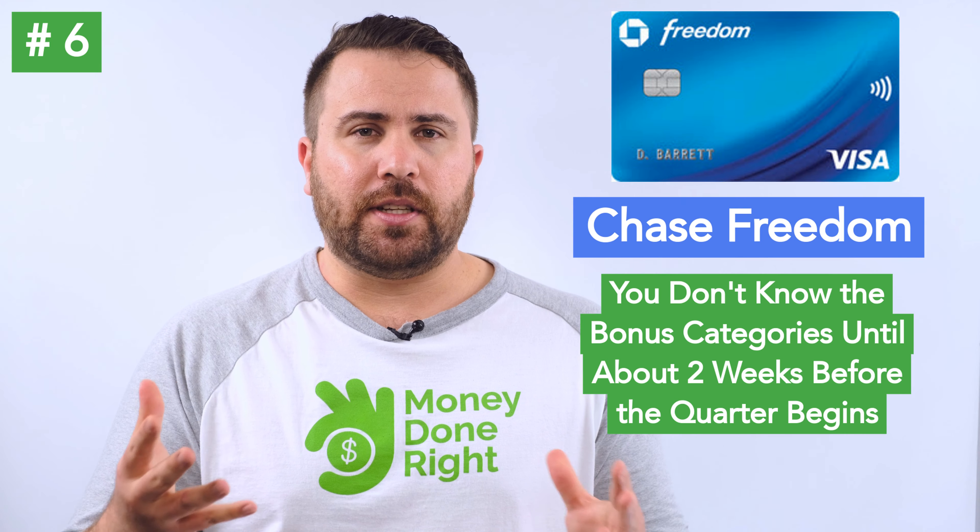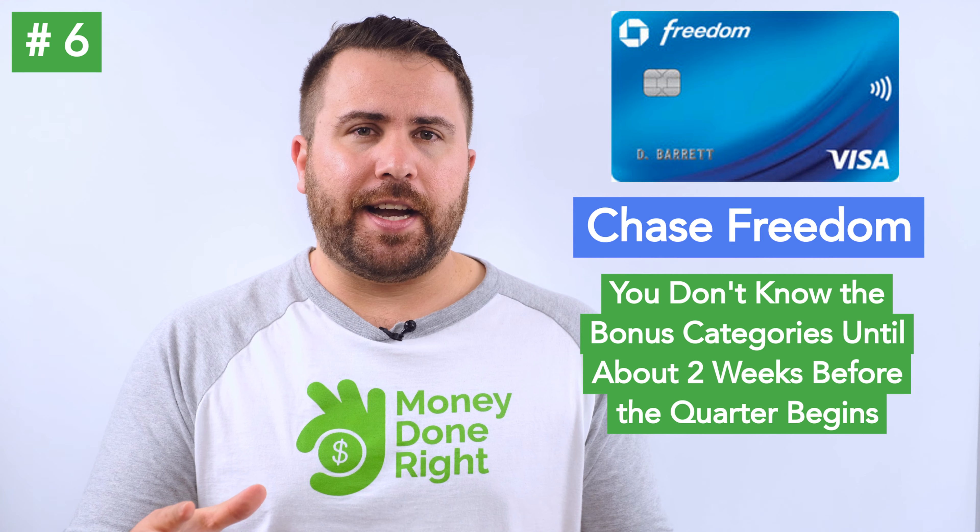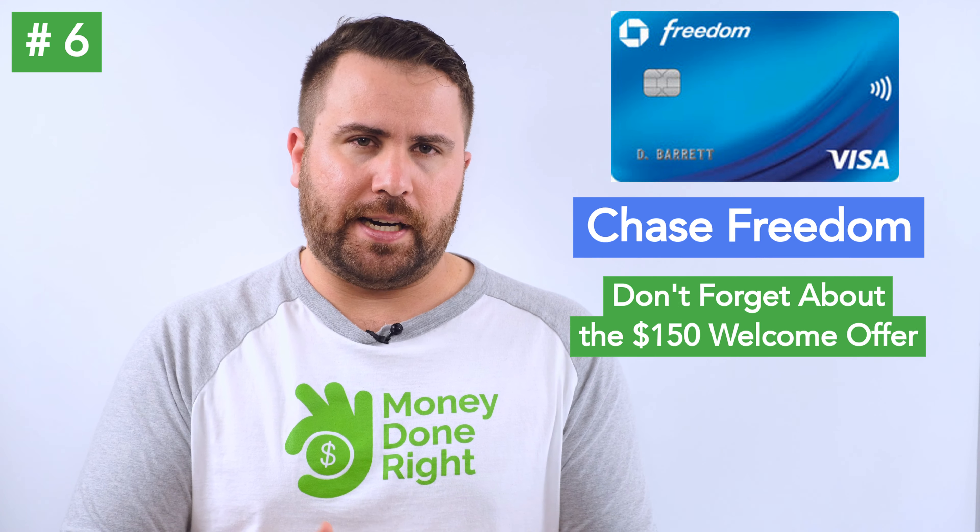In terms of balance transfer, the Chase Freedom currently offers an introductory APR of 0% on both purchases and balance transfers for 15 months and a signup bonus of $150 with $500 spent within 3 months. There is no annual fee and the balance transfer fee is 3%. The introductory APR period is a middle-of-the-road 15 months, but earning 5% bonus cash back with no annual fee feels pretty good. You don't know a quarter's bonus categories until about 2 weeks before the quarter begins, so the Chase Freedom can be a bit unpredictable, but it also comes with a decent $150 signup bonus.